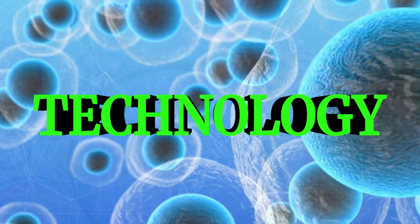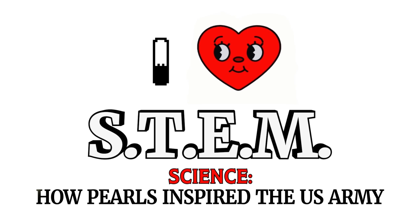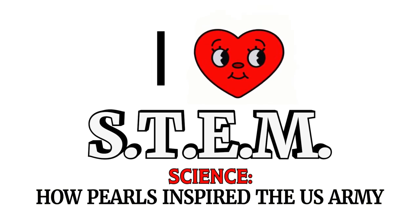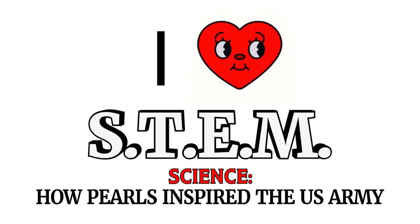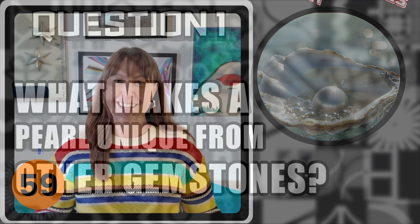Today we'll tackle one STEM topic I learned from experts — just four key questions with each answer under one minute or less. So three things that I think are important to know about pearls, which you probably know some of them.